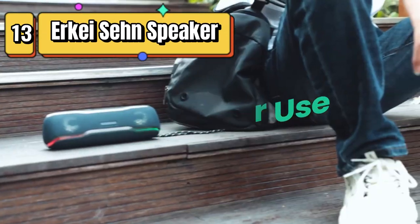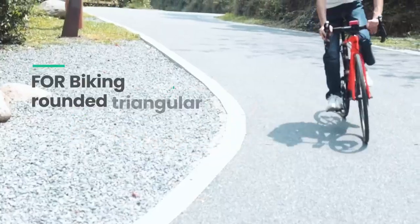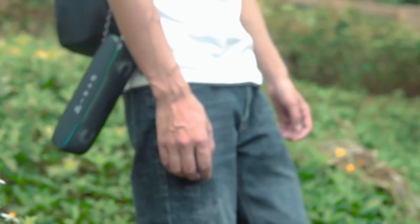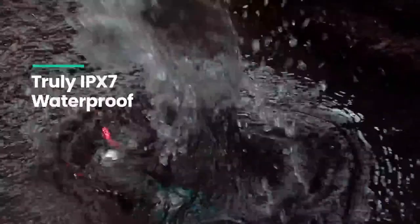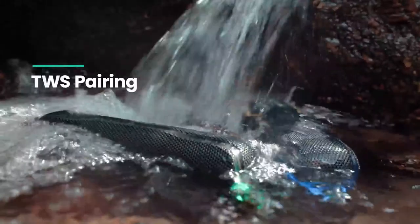Top 13 is a wireless speaker with a waterproof rating, colorful flashing lights, 25-watt Super Bass, and 24-hour battery life. It has a Bluetooth range of up to 100 feet and supports TWS pairing for even more powerful stereo sound. It is suitable for outdoor and indoor use and is perfect for parties and events.